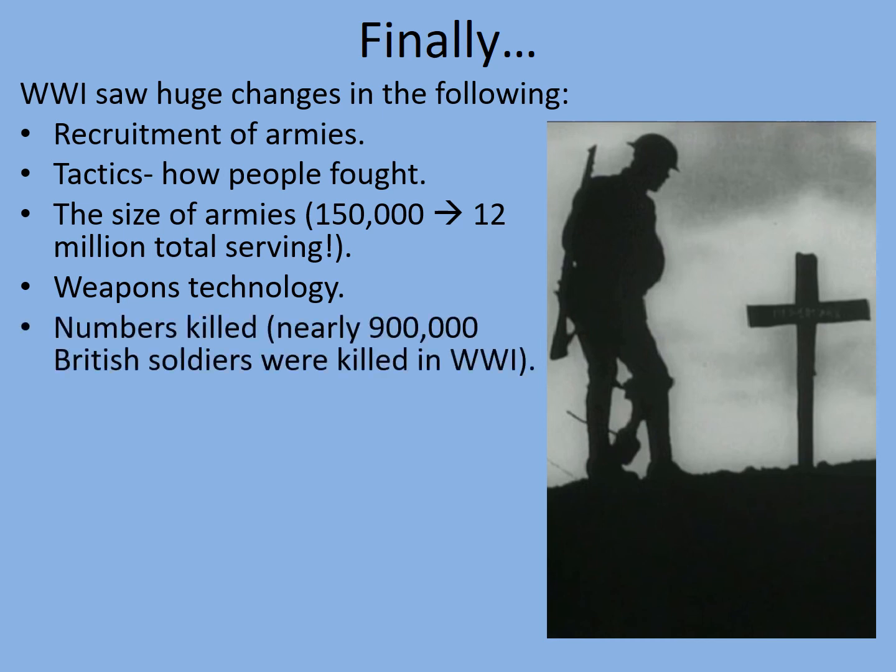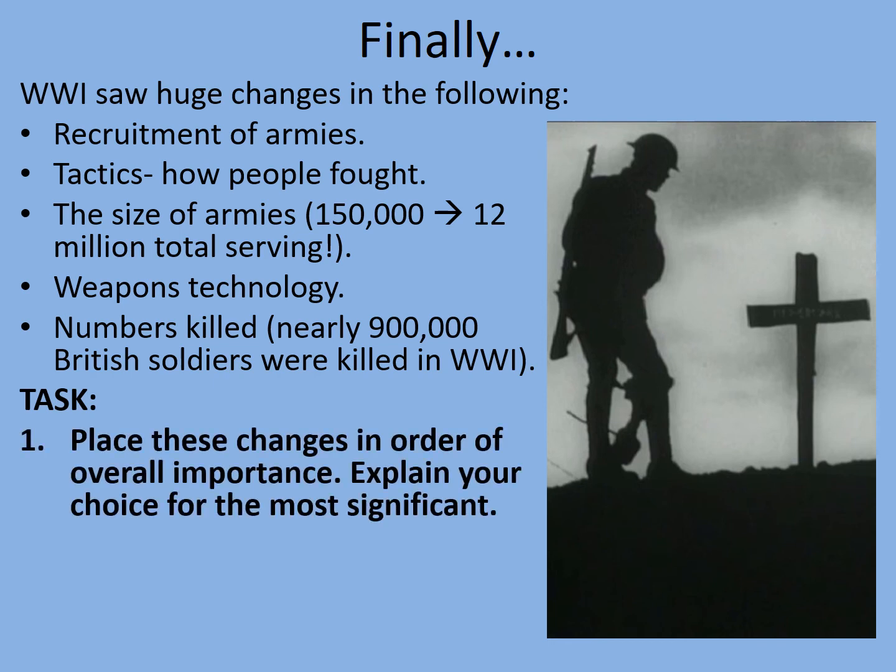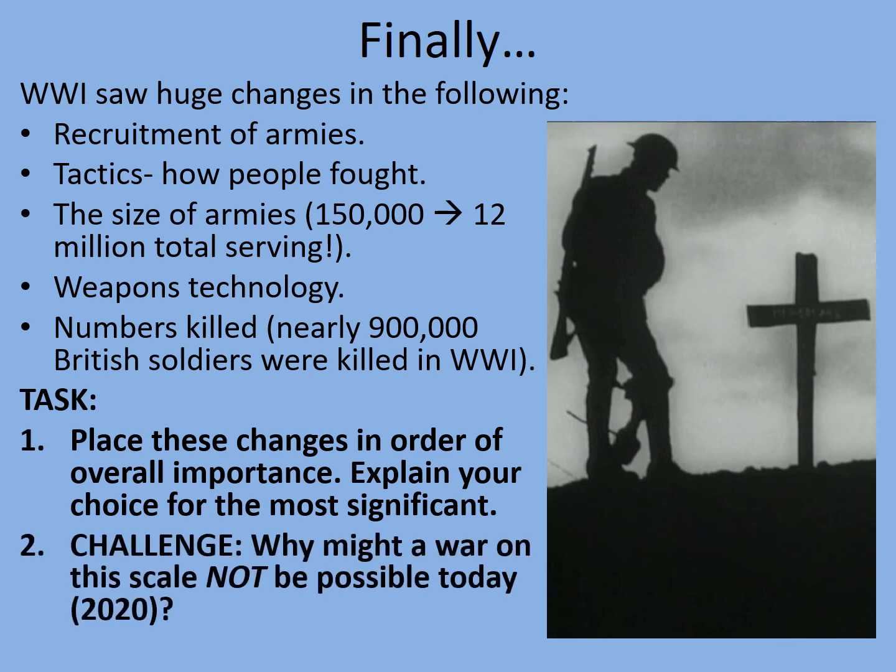And the numbers killed — by numbers alone, this is the deadliest war in all of British history. Nearly 900,000 British soldiers were killed in World War One, though it is worth remembering that very nearly nine in ten of all those soldiers who served returned home. Your final tasks: place these changes in order of overall importance, explain your choice for the most significant, and lastly, why might a war on this scale not be possible today? I recorded this in 2020 — take some time to consider these.